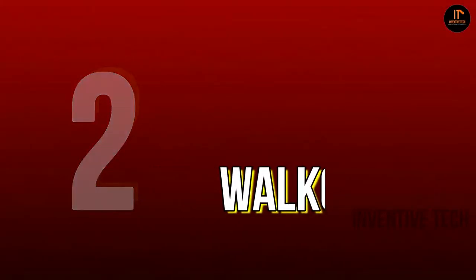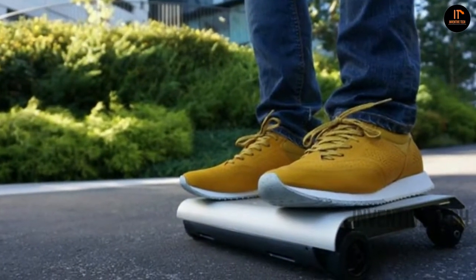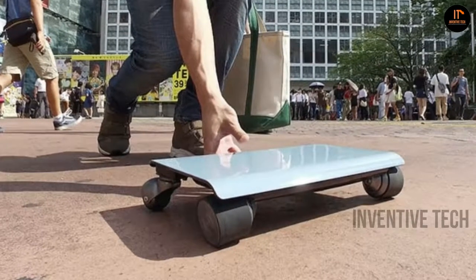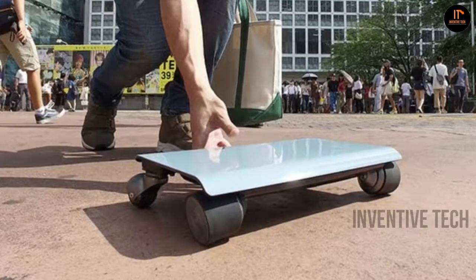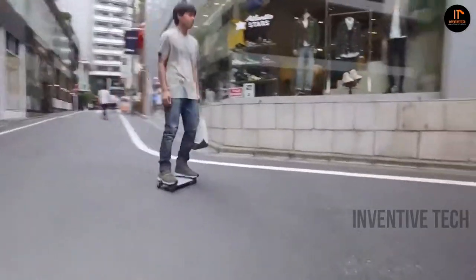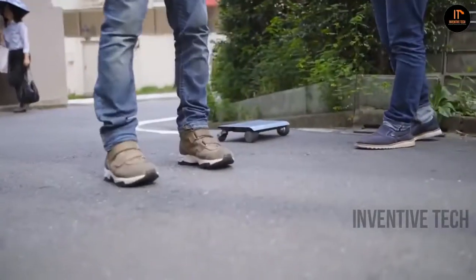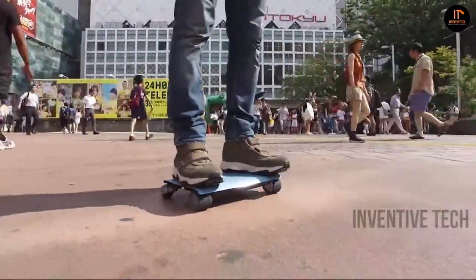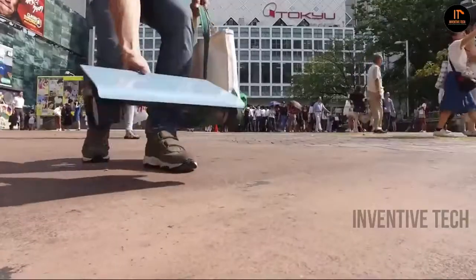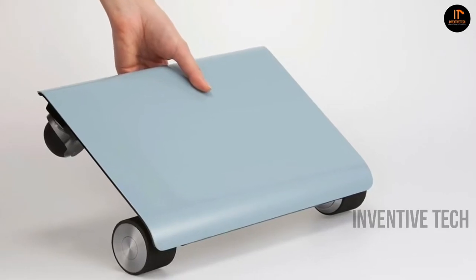Number 2: Walk Car is the world's first smallest electric vehicle. The body of Walk Car is made of strong carbon and is approximately the size of a laptop, yet it can carry loads up to 120 kilograms. It takes just an hour to charge and offers speeds up to 16 kilometers per hour. With these speeds you can easily make it to the gym, work, or home in no time. The weight is only 2.8 kilograms, so you can easily carry this vehicle in your bag — it will fit just perfectly. The price of Walk Car is $1,280.